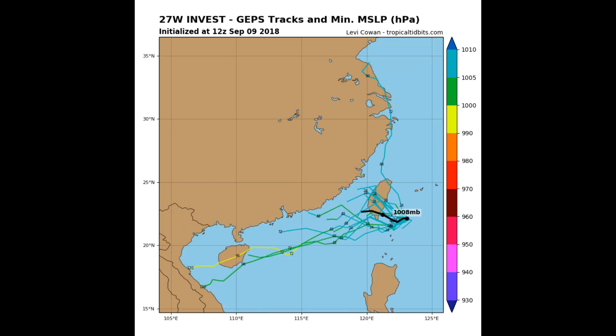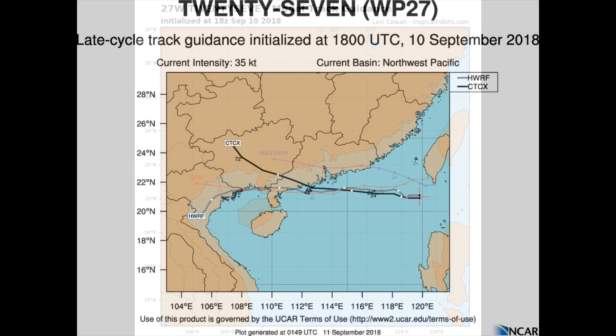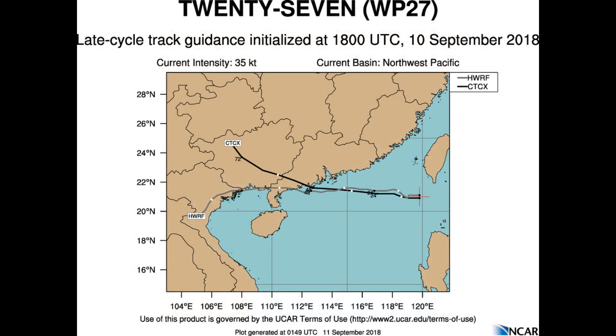The initial intensity remains at 35 knots. The environment is marginally favorable for intensification, with low vertical wind shear, warm sea surface temperatures of 29 to 30 degrees Celsius, and good equatorward outflow but restricted elsewhere. 27W is tracking along the southern periphery of a weak east-west oriented sub-tropical ridge.